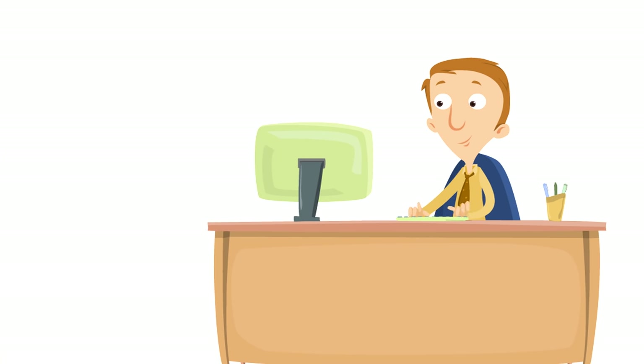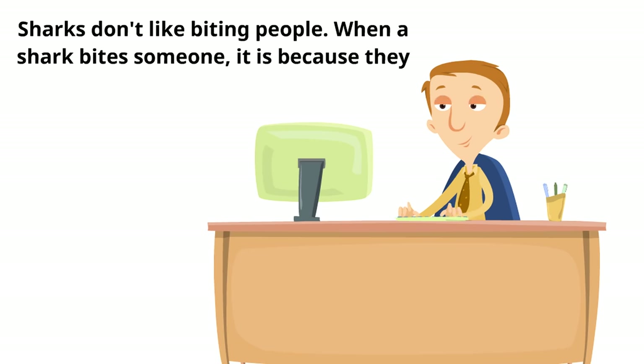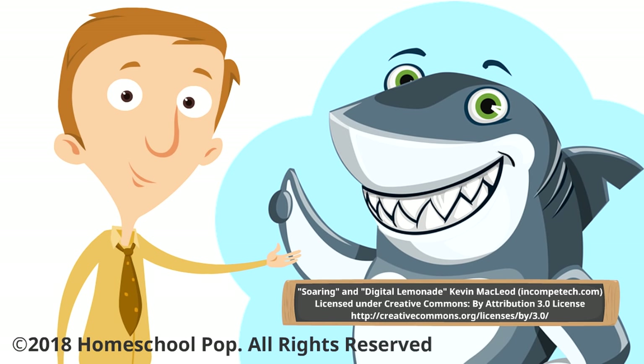One final note before we leave: a lot of people misunderstand sharks and think they're mean, but sharks don't like biting people. When a shark bites someone, it is because they think that person is a sea creature. Sharks like to leave us alone and they want to be left alone. They have an important job to do, and let's be honest — they're super cool.